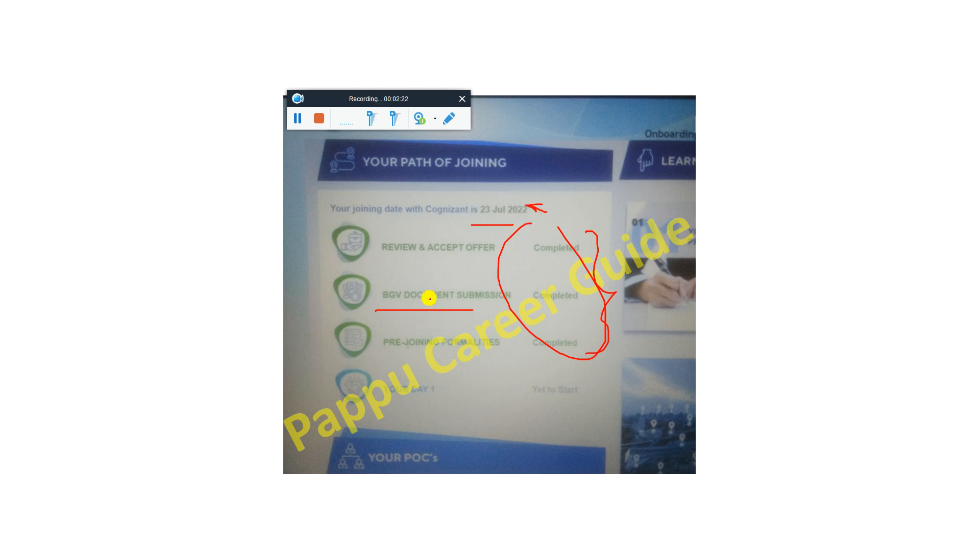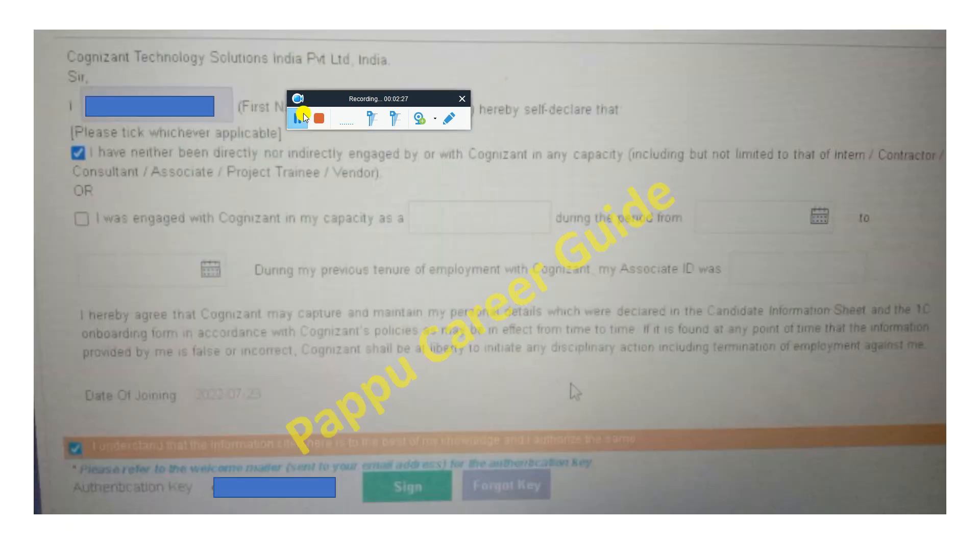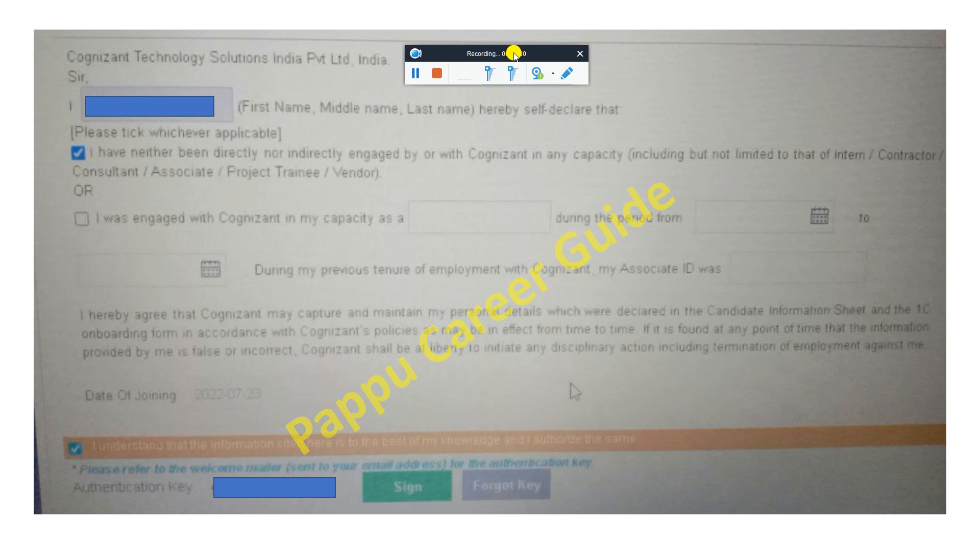Many people say their date of joining has come but something is still pending. When that pending item is cleared automatically, the new date of joining is automatically added. So you can then accept your date of joining — which is 23rd July 2022. When accepting, choose the first option and do not touch anything else, then click sign and submit.